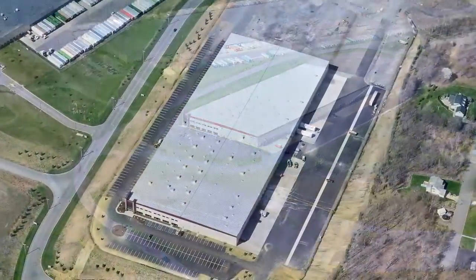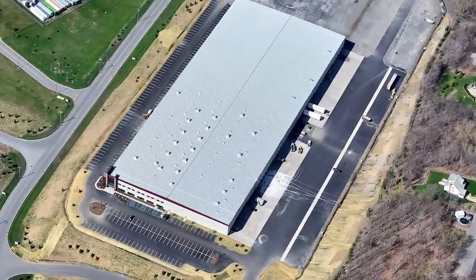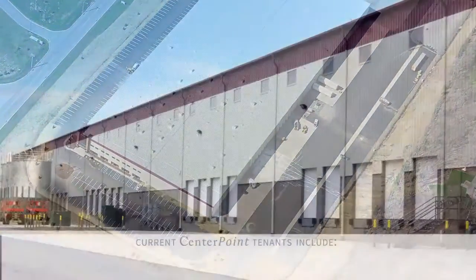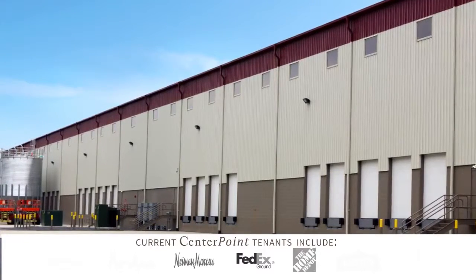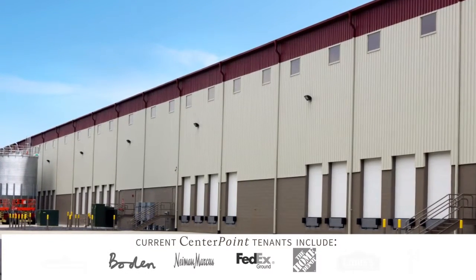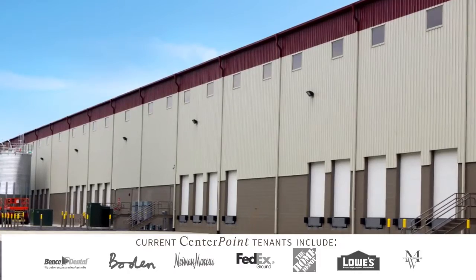225 Enterprise Way is perfect for any type of industrial business. Move into Centerpoint today and join tenants like FedEx Ground, Neiman Marcus, The Home Depot, J.P. Bowden, Lowe's, Benco Dental, and Men's Warehouse.